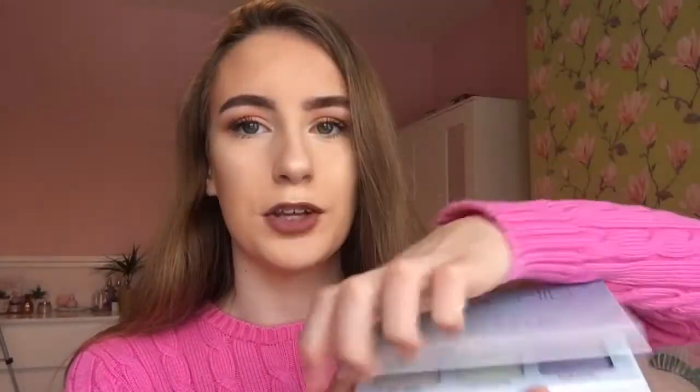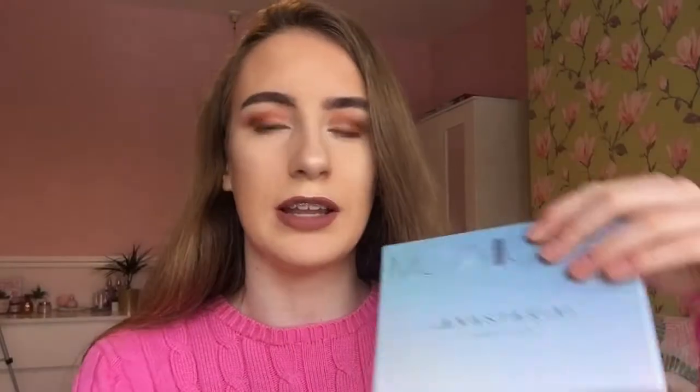I also love my Anastasia Mean Child Highlight Kit. This is beautiful — it's got six lovely cool-tone highlight shades in it, and the packaging has got kind of a sheen to it, like a highlight effect. It's got lovely shades and it's just so pretty.